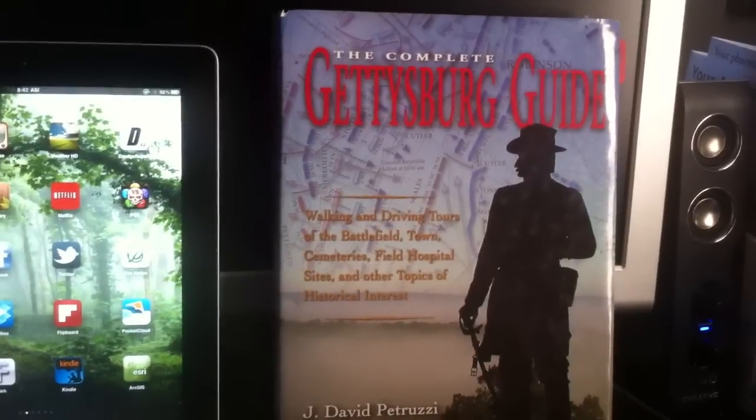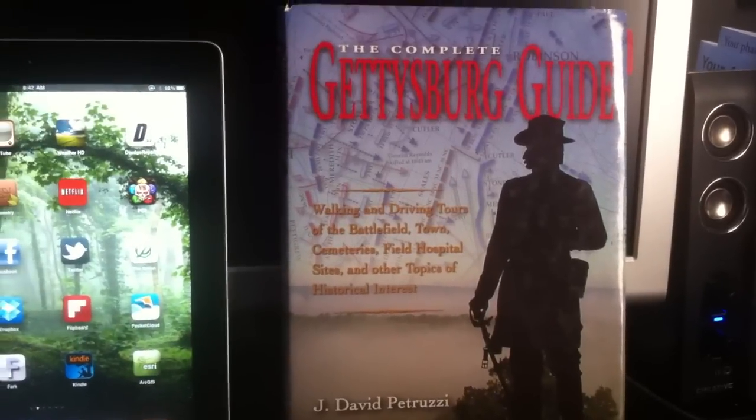Hi folks, this is Scott Manning, historian on the Warpath. You can find me at scottmanning.com.